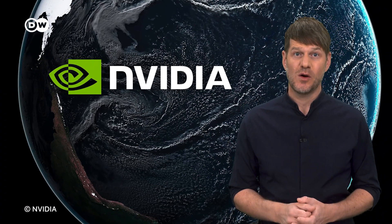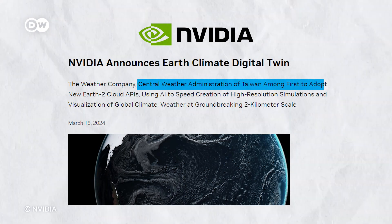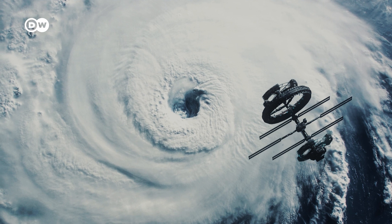Not only the EU is developing a digital twin of planet Earth — chip maker NVIDIA also has one. According to them, Taiwan's government plans to use their model to predict typhoons.